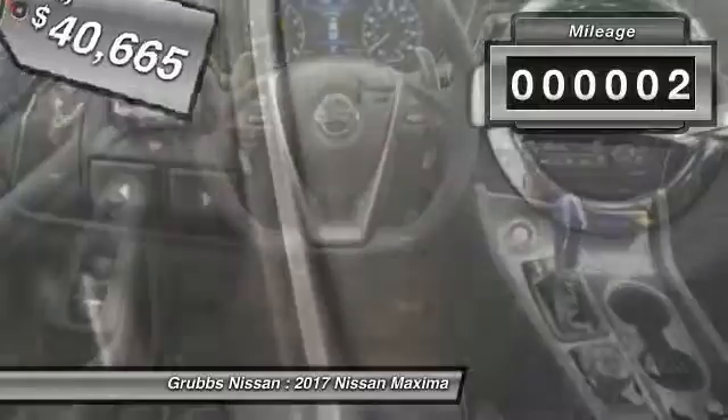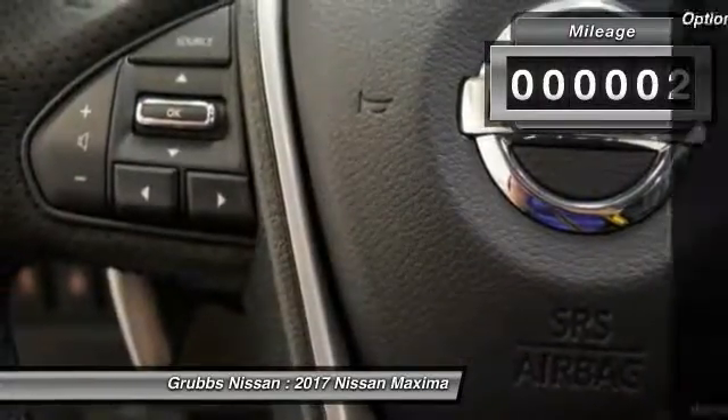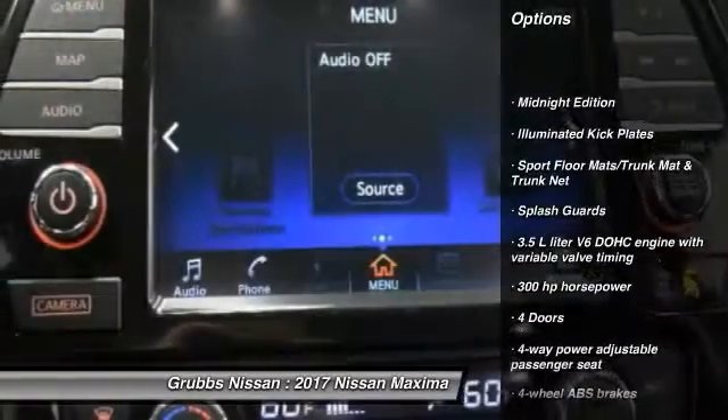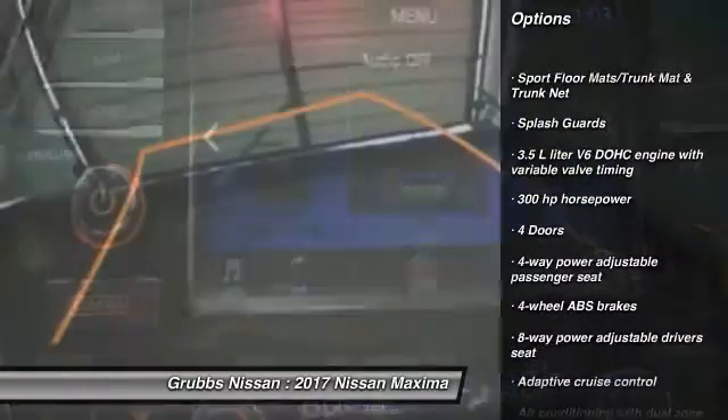This vehicle has less than 100 miles. Here are some of this vehicle's great options: remote engine start, stability control, navigation system, traction control.